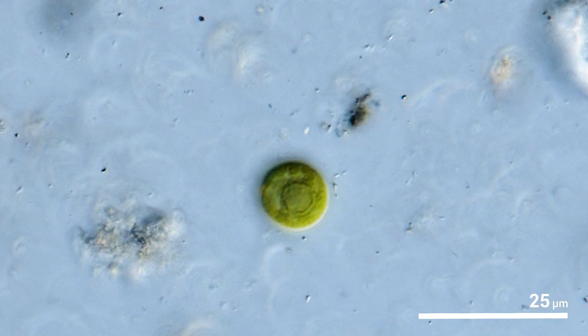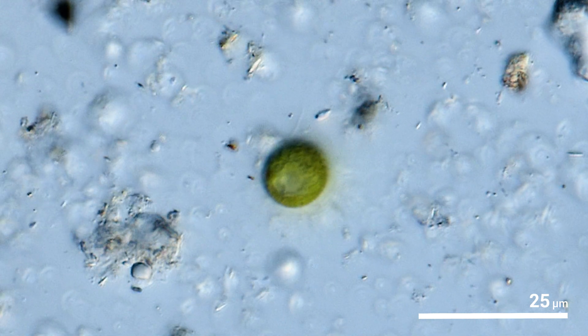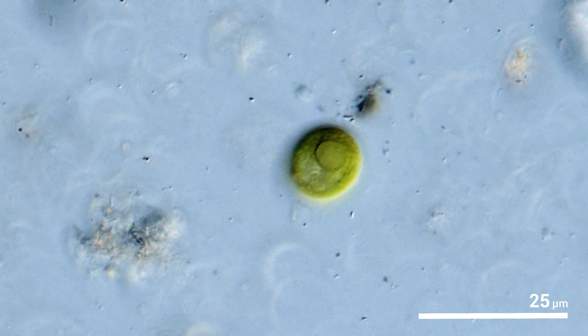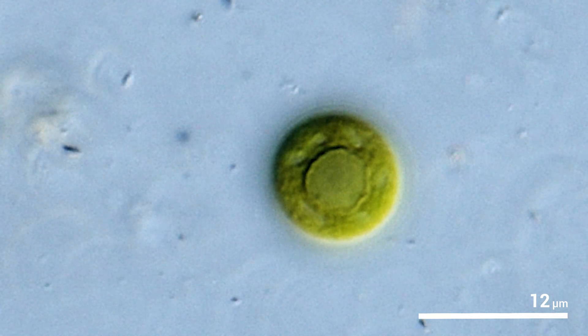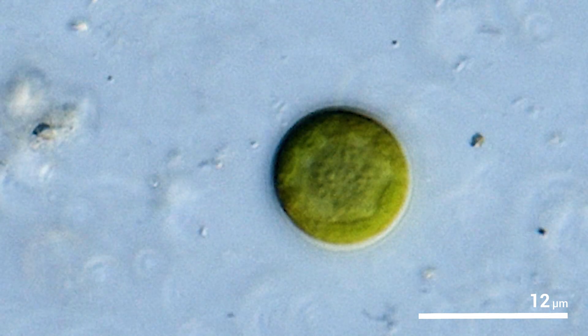I use flagella to move around, and I have two of them to be exact. I'm very small, and if you're observing me under the microscope, you need the highest magnification to see me properly.